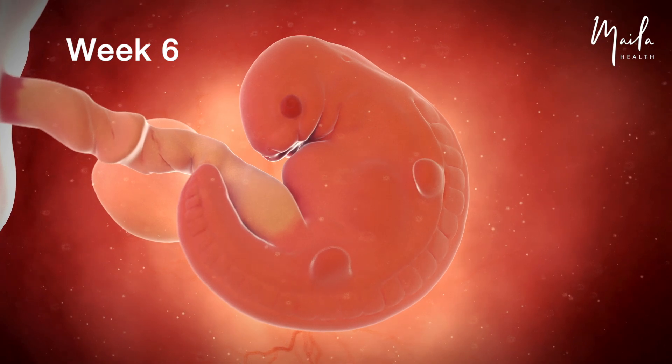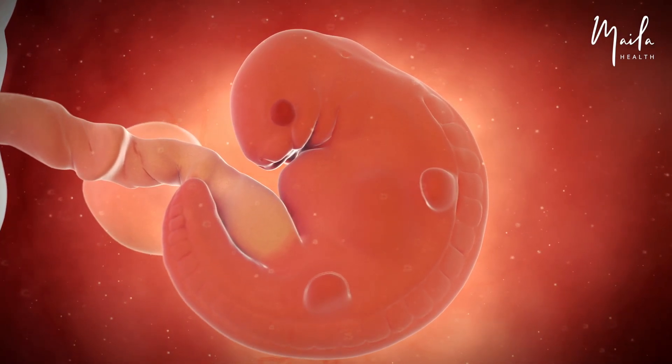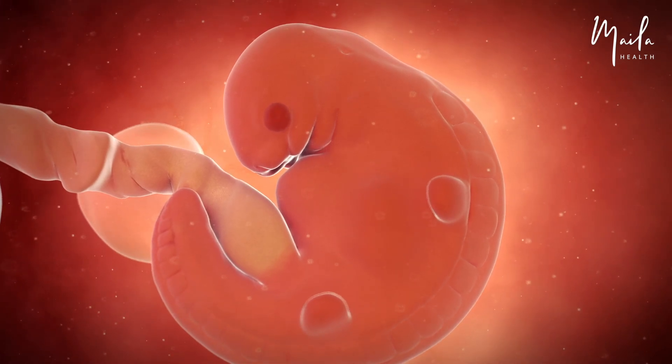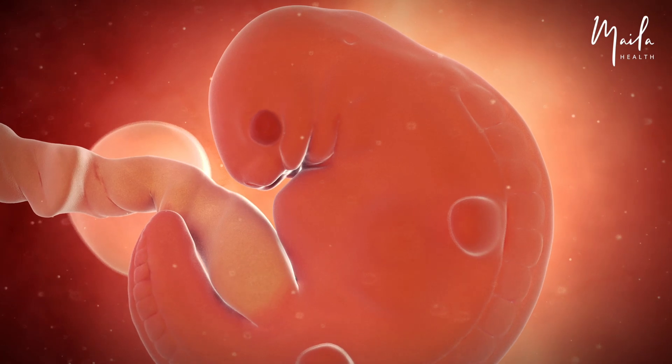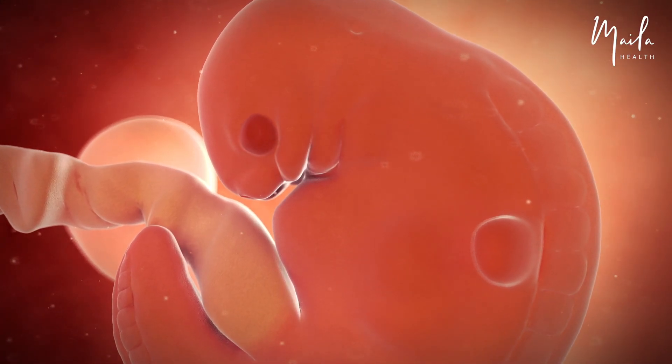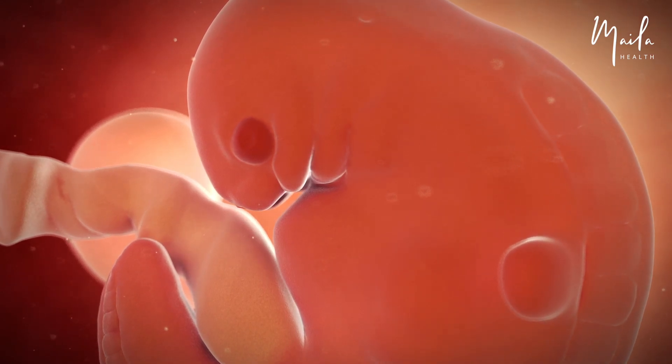At six weeks, the yolk sac starts shrinking as the placenta nourishes the embryo. The umbilical cord provides nutrients and oxygen. Facial features are becoming more apparent, like optic vessels that will become eyes and the upper and lower jaws. The embryo has small arm and leg buds and development of the heart is underway.